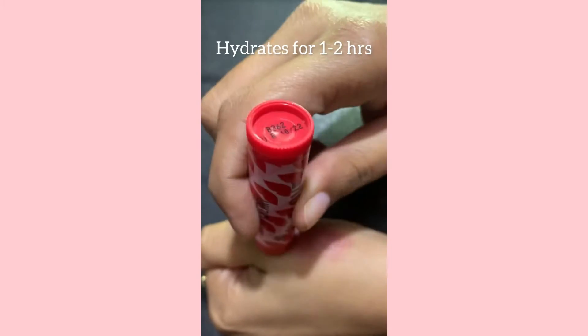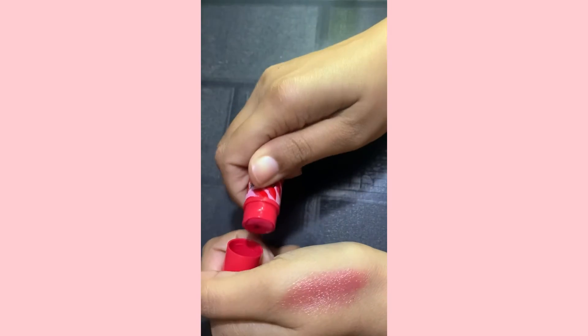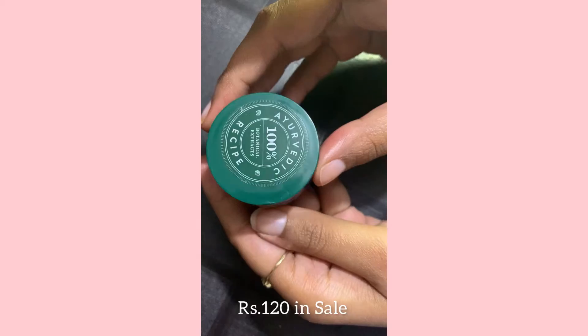Lakme Lip Love stays up to one to two hours, but it's not as hydrating as Maybelline Baby Lips.